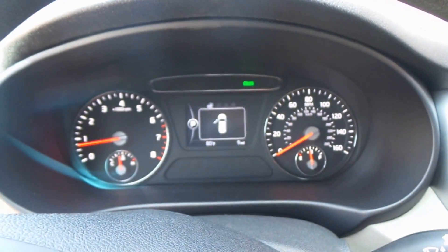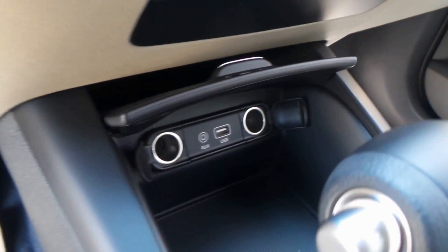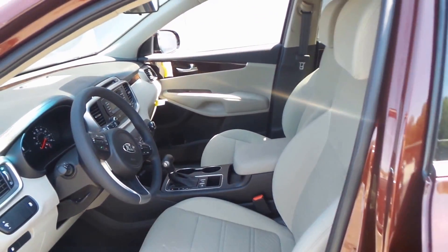Dash, radio, climate control. It does have nice auxiliary and USB ports, as well as a tap shifter and four-wheel drive lock.